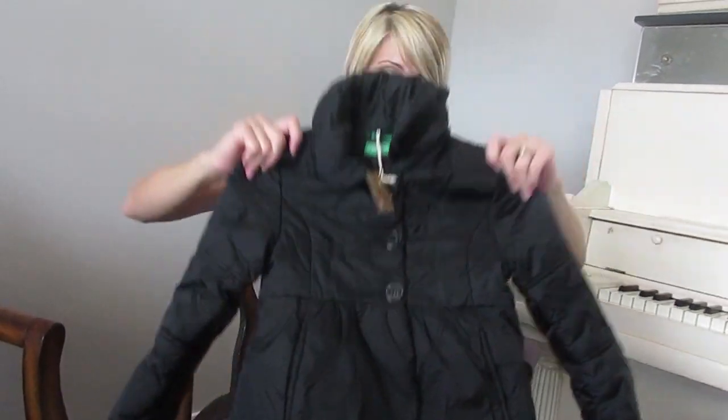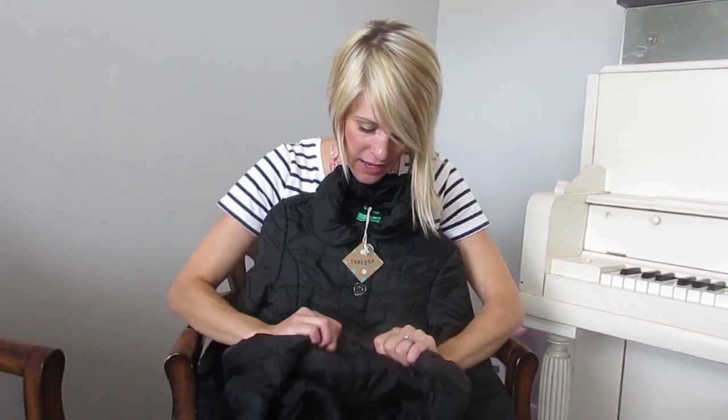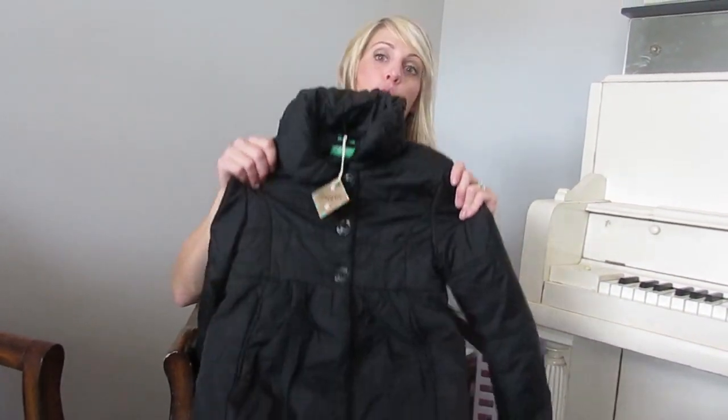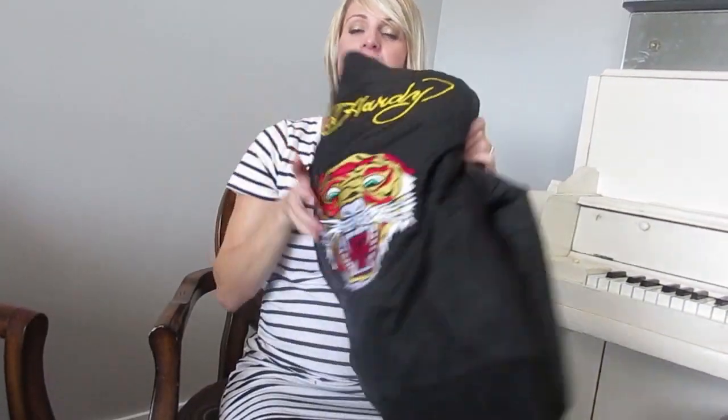This is a super cute little girl's coat I got for Daisy — look how cute it is! It's puffy, it has snaps, it's just so cute. I was dying when I saw this one online.